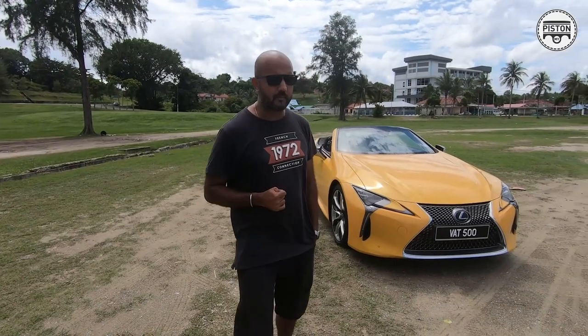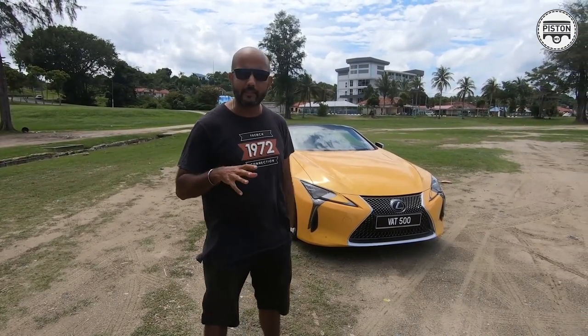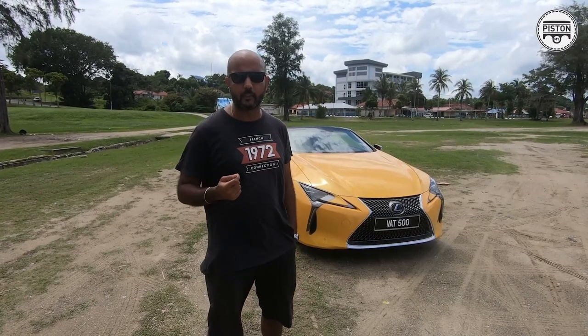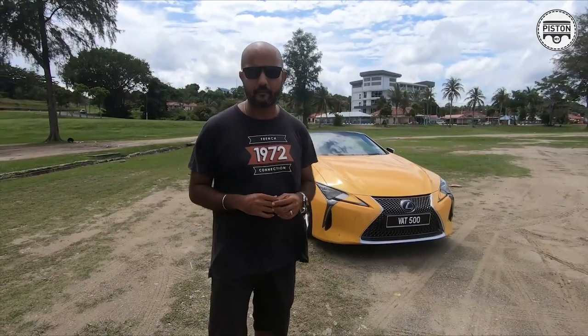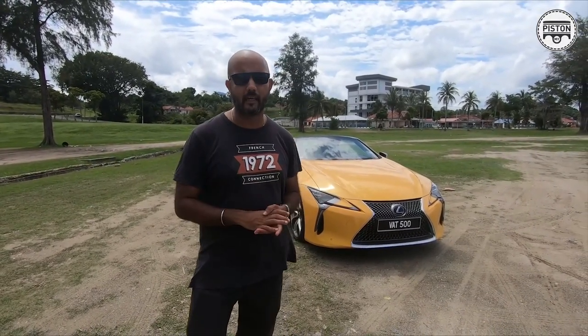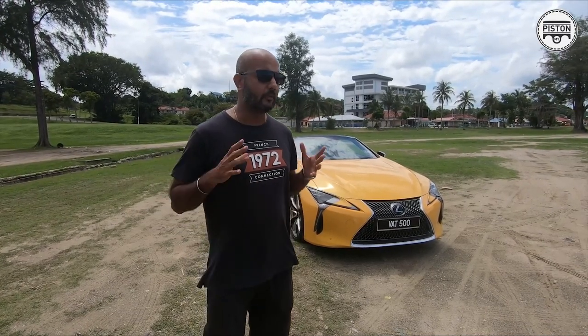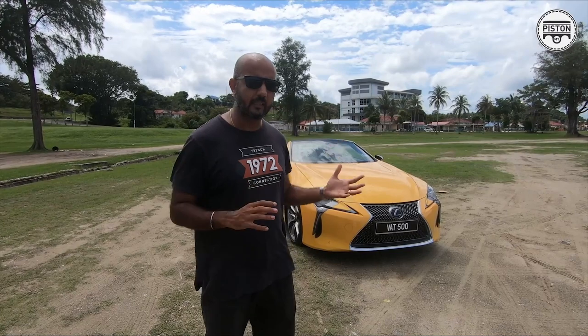I've spent about 700 to 800 kilometers with this car already. We are in Mersing together with my friend Sudesh, who's holding the camera. We went to JB yesterday, now we're in Mersing, and after this we're heading to Rompin, then back to KL. What better car to do this road trip in than the Lexus LC500 Convertible? It's an amazing car — no wonder the price tag of 1.25 to 1.3 million.